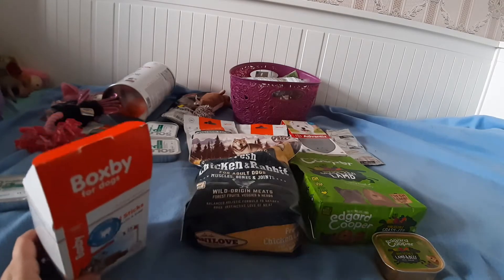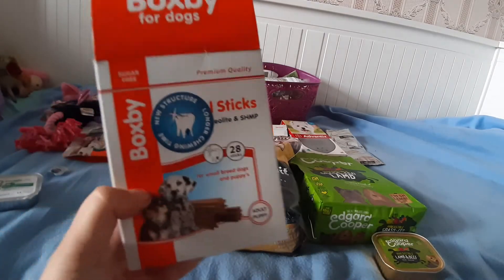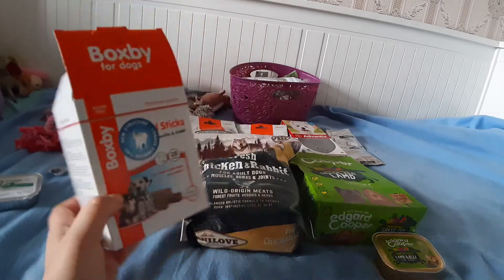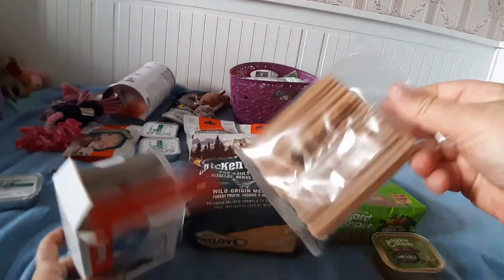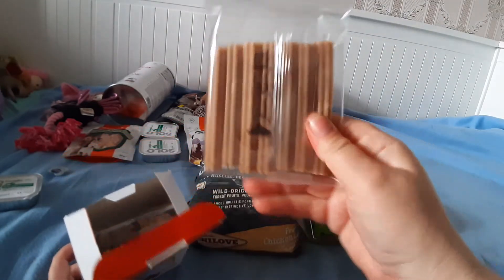Также в магазине Petsity купили вот такие погрызушки для чистки зубов. В коробке 4 пакетика, в пакетике по 7 штук — всего в упаковке 28 штук вот таких грызушек.